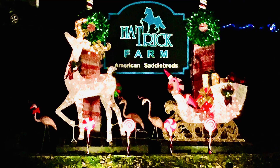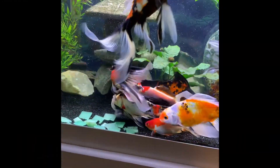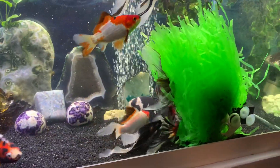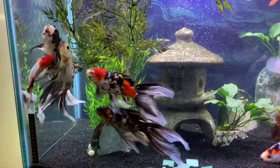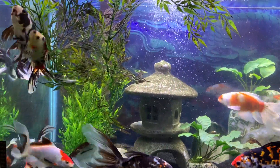Hey everybody, this is Joey. In this video, I'm going to share another goldfish spawn. I decided to include some footage of the actual spawning. This is my black and white female comet, Miss Jim Dandy, along with some comet males and some Shabunkan males.